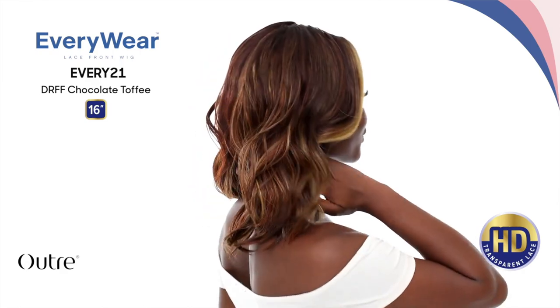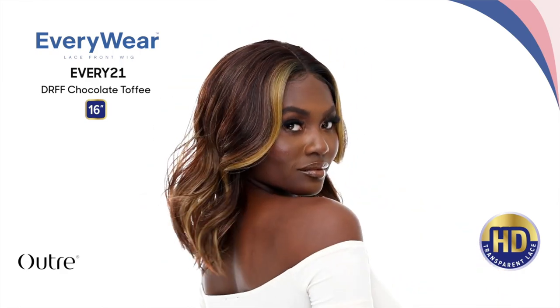Next we have a new Evry Lace Front Everywhere Collection unit — this is Evry 21. It's a synthetic lace front, 16 inches, body curl texture. It's cute and lives up to the name as an everyday type of unit. The color blends are pretty standard. I'm not going to review this just because there are collections from Outre that I typically stick to, but it's pretty, and if you're interested the Everywhere Collection is super affordable.